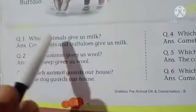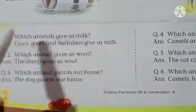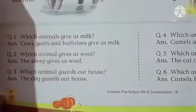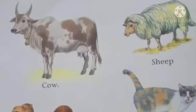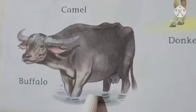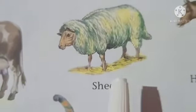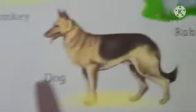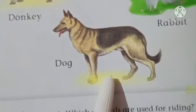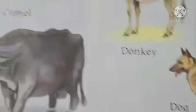Now we'll go through the question answers. Which animal gives us milk? Cow, goat, and buffaloes give us milk. Which animal gives us wool? हमें वूल कौन देता है? The sheep gives us wool. Which animal guards our house? The dog guards our house.